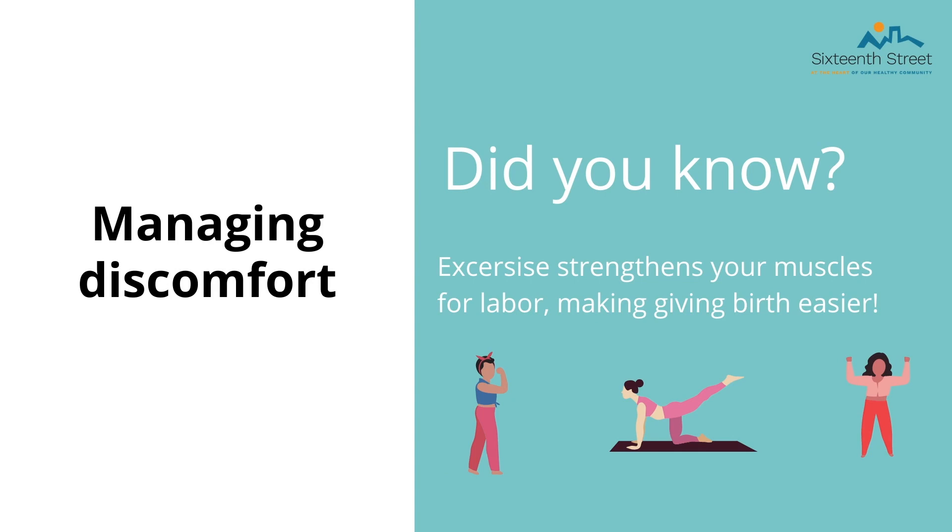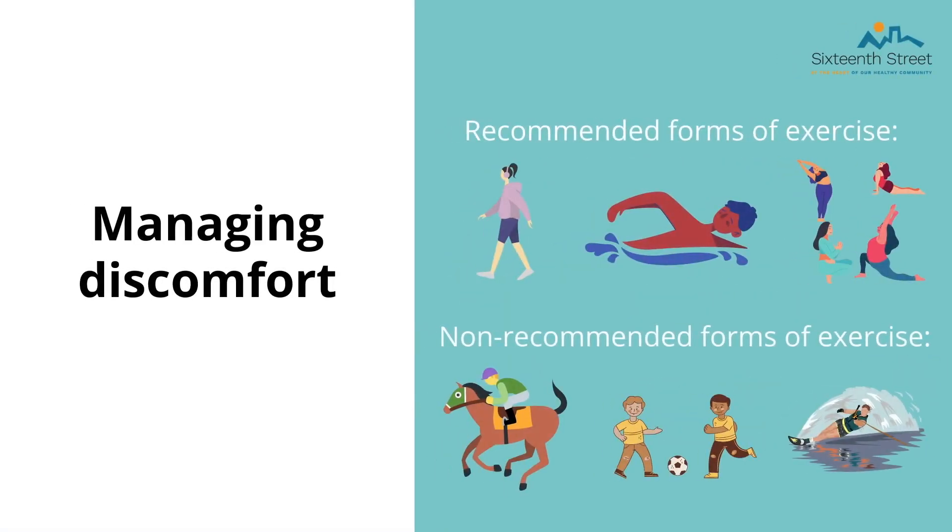Managing discomfort — there are many ways to help with the discomfort of pregnancy and the process of birth. Exercise strengthens your muscles for labor, making giving birth easier. We advise taking frequent walks, going for a swim, and doing yoga to stay active. These are low-impact ways to exercise. We recommend staying away from impact sports such as soccer, basketball, rugby, and water skiing, and do not horseback ride or do anything with a falling risk. If you have never done a specific activity before, we do not recommend you start it during pregnancy. Make sure you stabilize your back and lower pelvis. Please talk to your provider before beginning any new exercises.